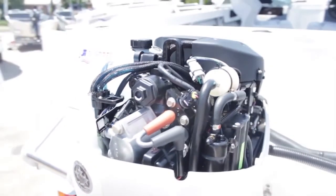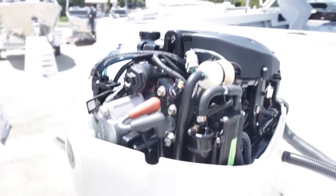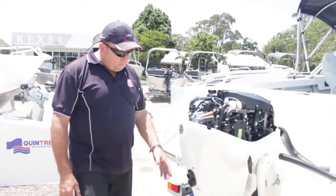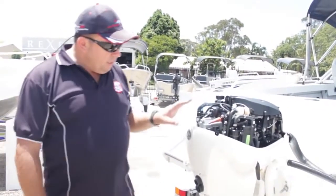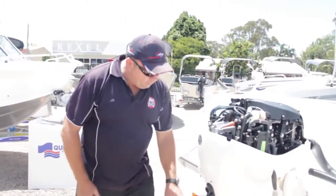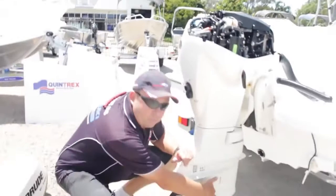When you run through the features, I like how the 60 comes standard with a Bigfoot gearbox. Normally, most other engine companies it's an upgrade. It also has a stainless steel propeller. What I find from this U.S. engine company, BRP, is the big torpedo.